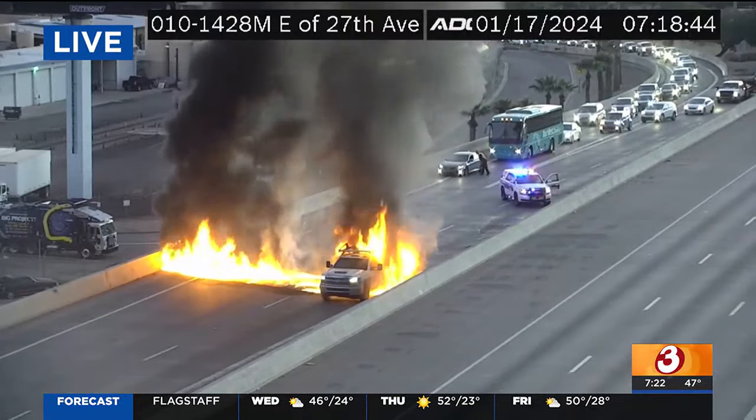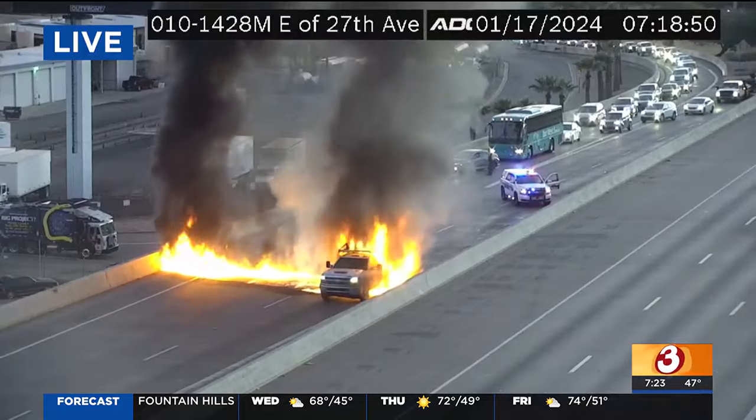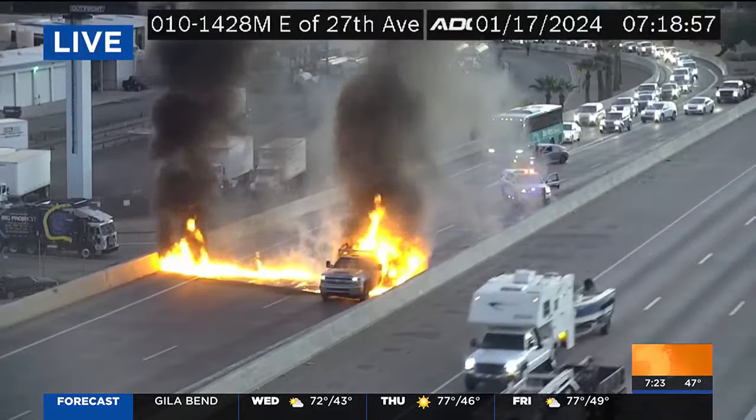This is the I-10, right where it meets the I-17. And to be honest with you, I'm kind of having a tough time discerning if that's the I-17 or if it's the I-10. It is the I-17 right ramp to the I-10 westbound.